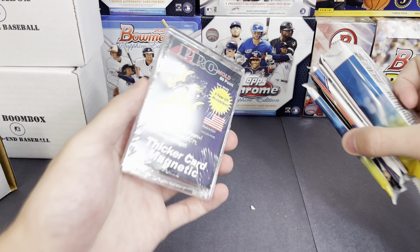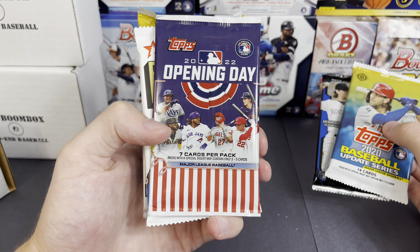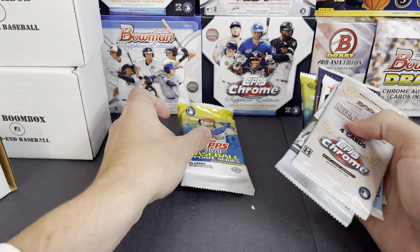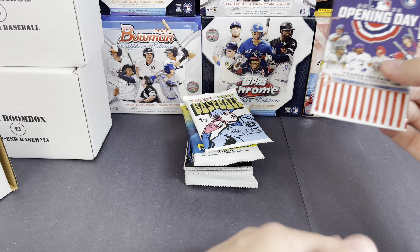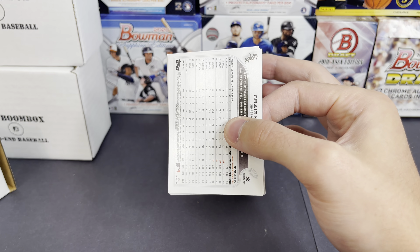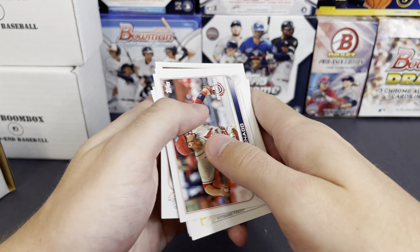Always nice — comes with the little magnetic case as well. We have 2020 Update, 2015 Bowman Draft, some Opening Day, Heritage High Number, Topps Chrome, Allen & Ginter Chrome, and then more 2020 Update. Let's start off with Opening Day. We have three boxes so the other ones should have some higher end packs. Cards we got: Hawaii, Cal Raleigh, TC Bear, Josh Bell, Sixto Sanchez, Craig Kimbrel.